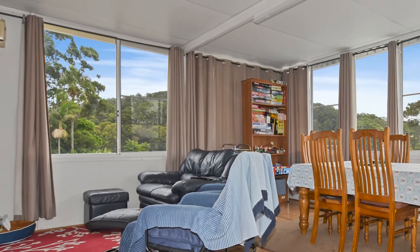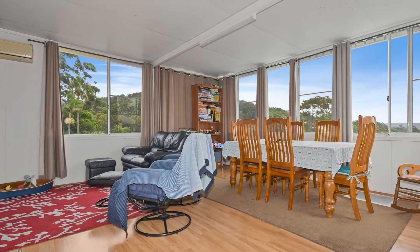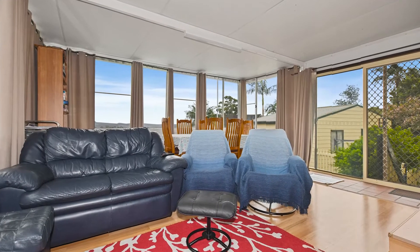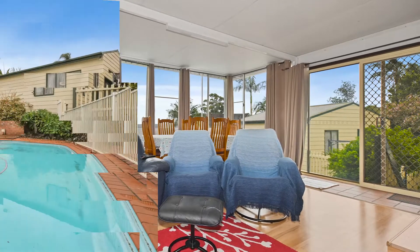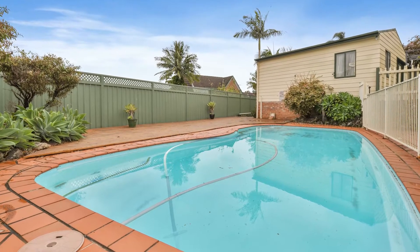The main living area of this home is at the rear and is generous in size as well as being air-conditioned. Plus it has a wonderful outlook to Mount Sugarlo and it also overlooks the rear low maintenance yard with its in-ground pool, which I am sure the kids will love.